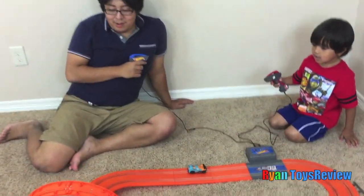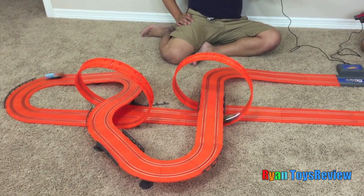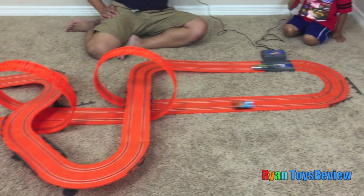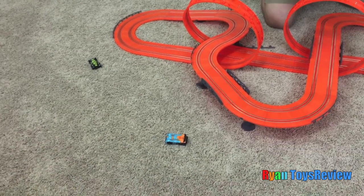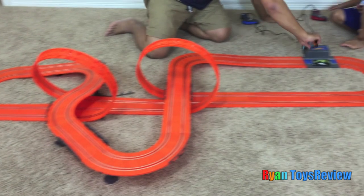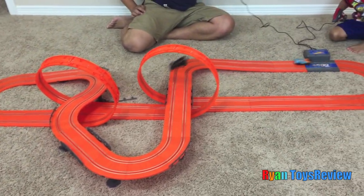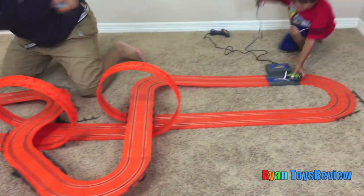Oh no! Try again for four laps. On your mark, get set, go! I can use this hand to steer. Oh, it's too close. Put it back, hurry hurry! Which one's my track? I have this one — that one, Daddy. One more lap!